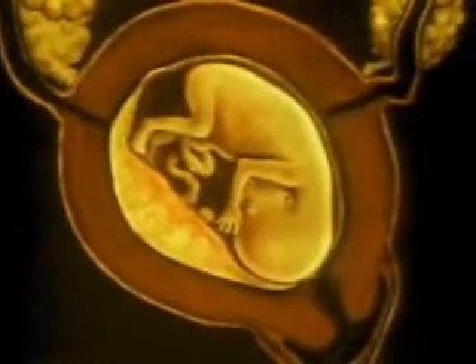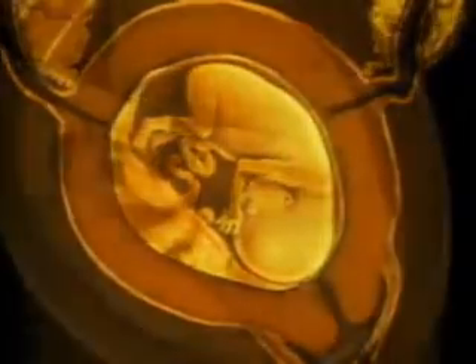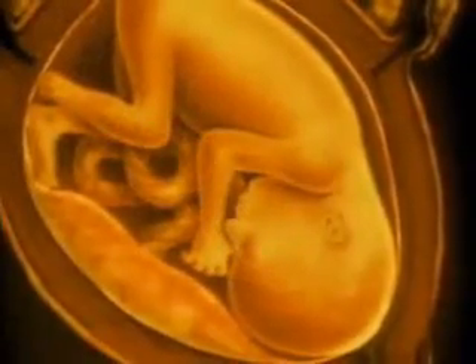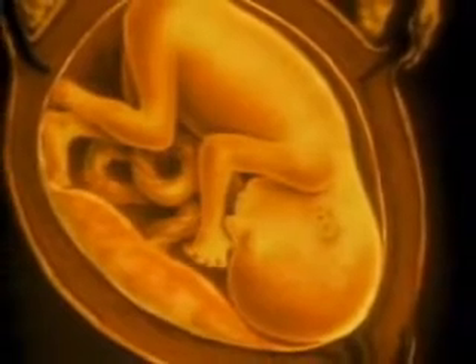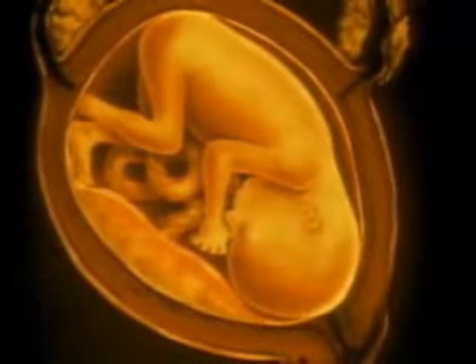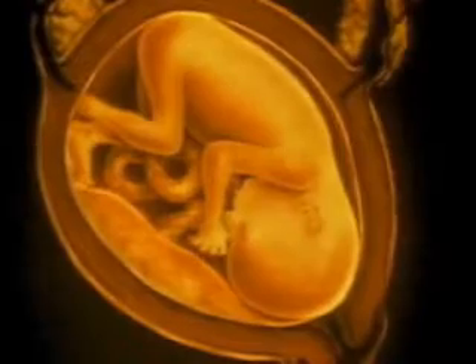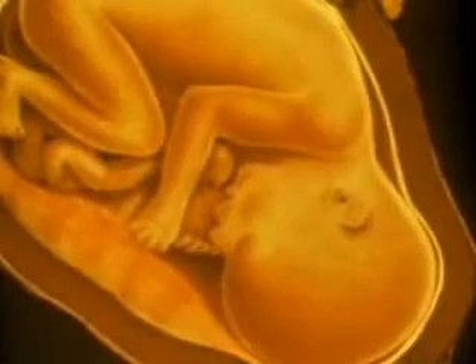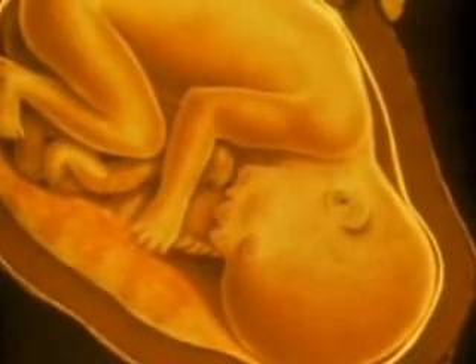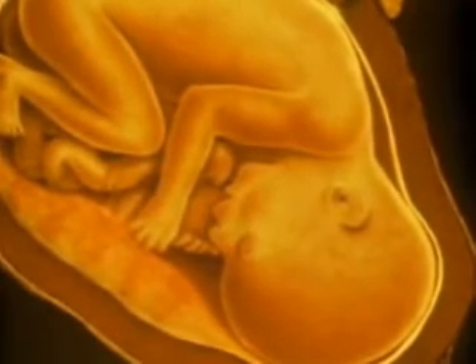By the third month, all the organs of the fetus are essentially in place, and it enters a period of intense growth. During the fourth month, the fetus doubles in size. Its muscles twitch. By the fifth month, it is nearly 21 centimeters long, about 9 inches. It kicks occasionally. Its heart beats about 140 times per minute, twice the speed of an adult.